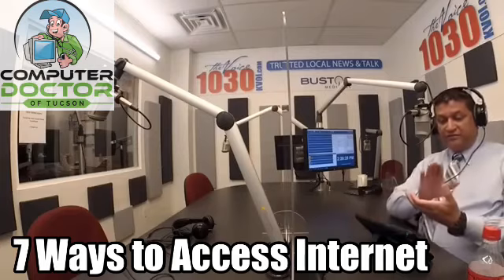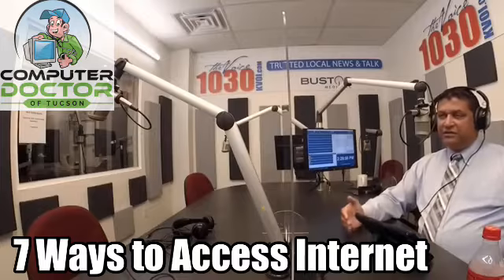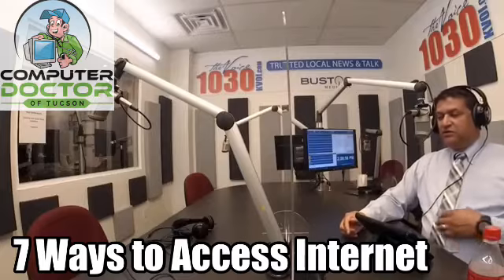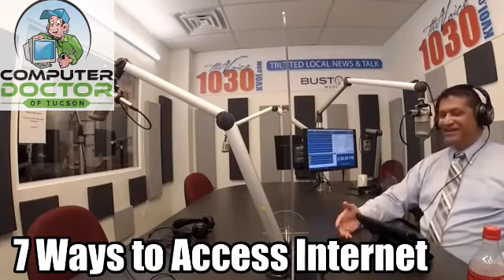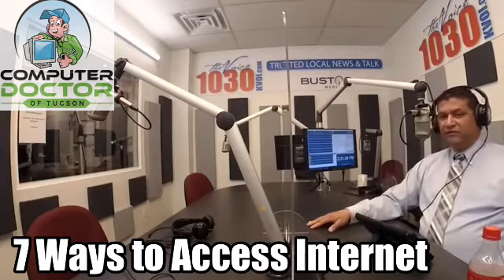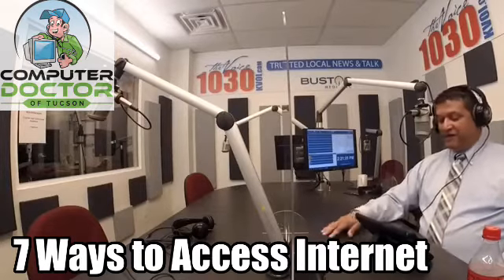Number six is to use the mobile data on your phone directly — not tethering to make it a Wi-Fi hotspot, but simply using the Internet on the phone itself. That tends not to push the boundaries of data usage as much as tethering does. Number seven is old-style dial-up, where you use your landline to actually make a phone call to connect. Some countries still use it, and there may be people in Arizona still on dial-up. It's probably only good enough for sending and receiving emails — barely any websites would load at any reasonable speed. Dial-up is the very lowest tier.